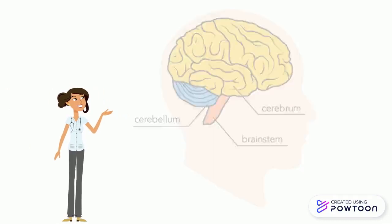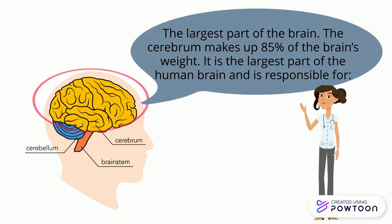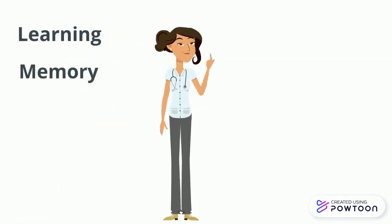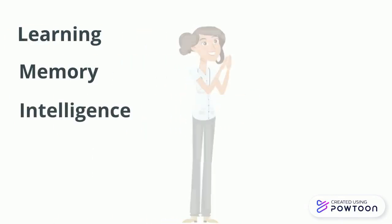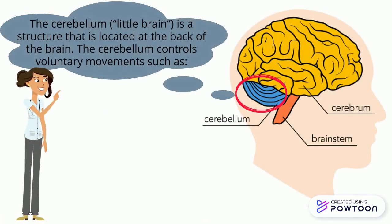Cerebrum — the largest part of the brain. The cerebrum makes up 85% of the brain's weight. It is the largest part of the human brain and is responsible for learning, memory, intelligence, and logic.